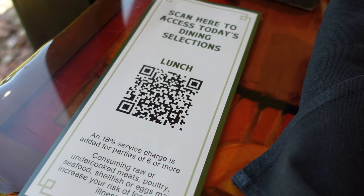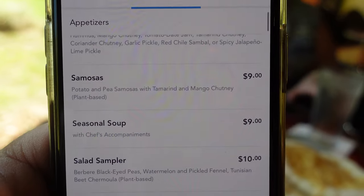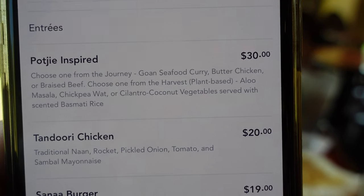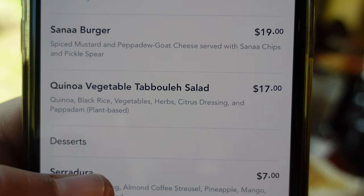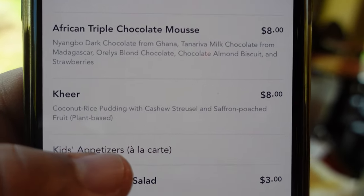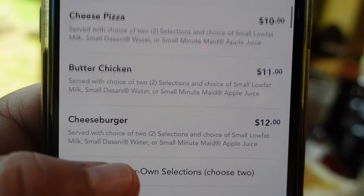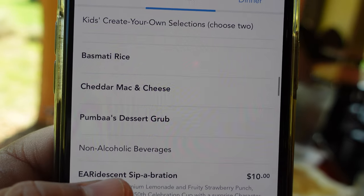We are having lunch. You can scan the QR code here. They do have the Indian style bread service, samosas, seasonal soup, a salad sampler. For the entrees you have the pokie-inspired dish where you can choose from the dontse curry, butter chicken, or braised beef. There's also the tandoori chicken, the Sanaa burger which is very popular, the quinoa vegetable tabouleh salad. For dessert, the coconut rice pudding sounds really good. The kids menu is family-friendly with kid appetizers, fish of the day, cheese pizza, butter chicken, cheeseburger, and create-your-own options.